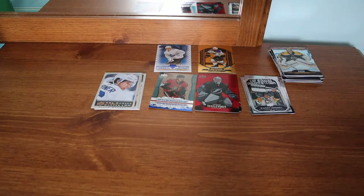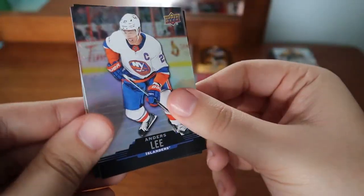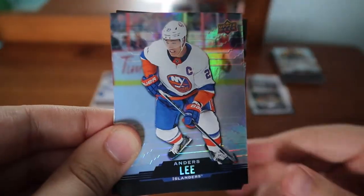I like this red die cut — I like the black alternate jersey instead of the same ones all the time. David Pastrnak. Anders Lee — I have to have at least four of these ones.